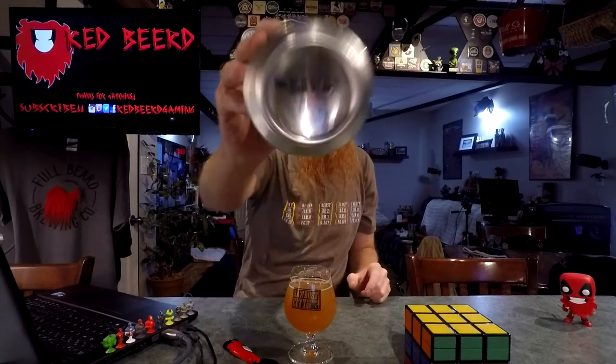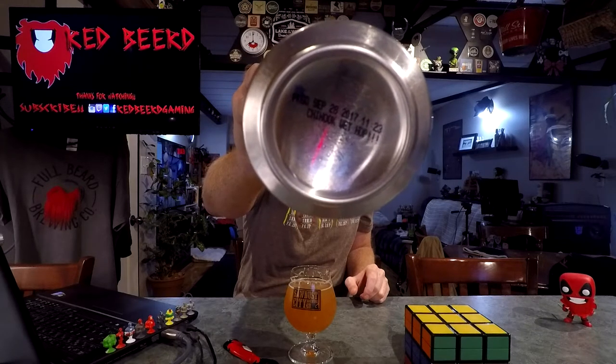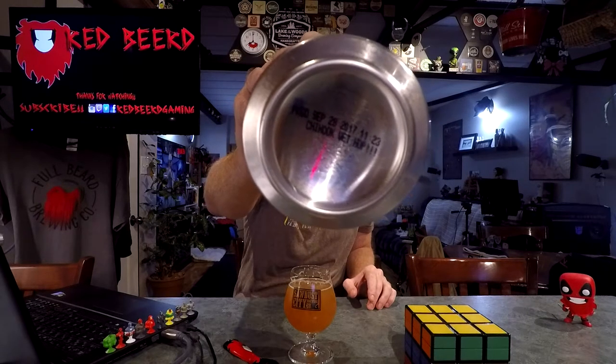That's so good. I didn't show you this either — that's actually pretty cool. They even put 'Chinook Wet Hop' on the bottom of the can, along with 'Packaged September 28th' — exactly the way it should be.